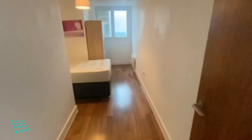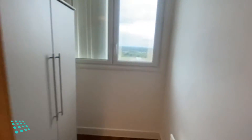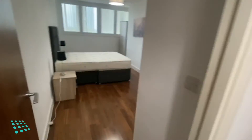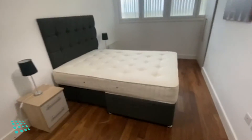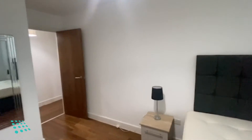Down the entrance hall to the left we've got the first bedroom, then we've got the second bedroom, and then there's a storage cupboard.